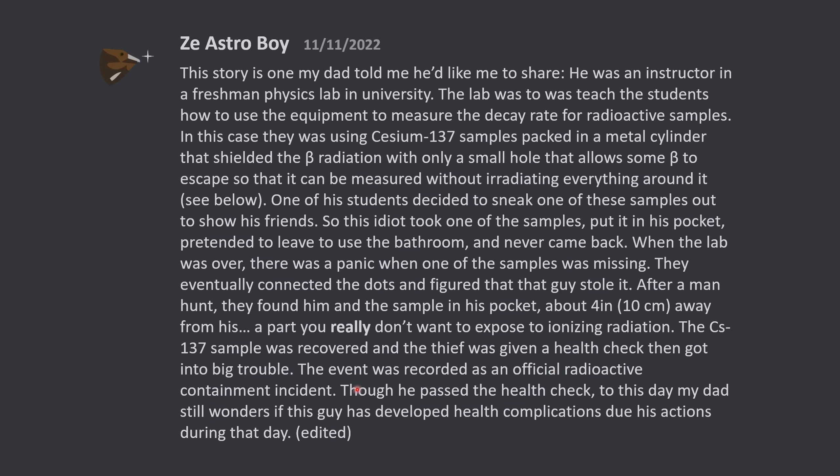The event was recorded as an official radioactive contaminant incident. Though he passed the health check, to this day my dad still wonders if this guy has developed health complications due to his actions during that day.